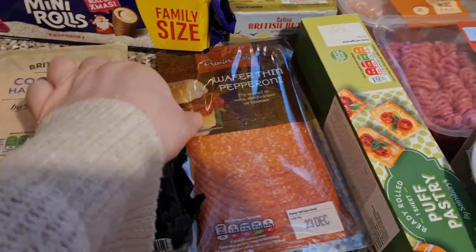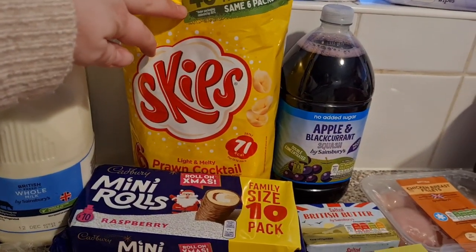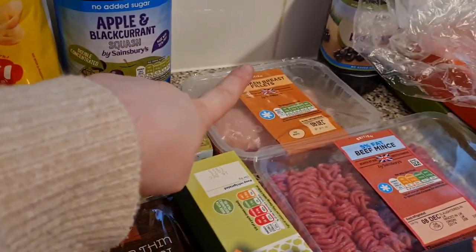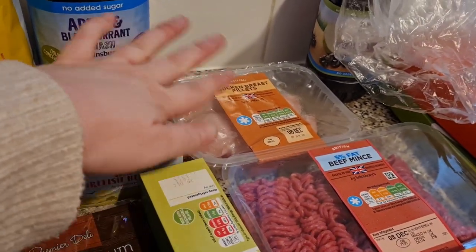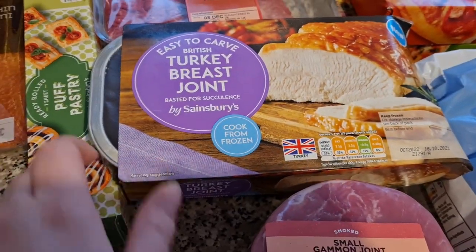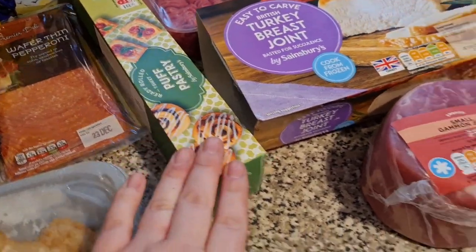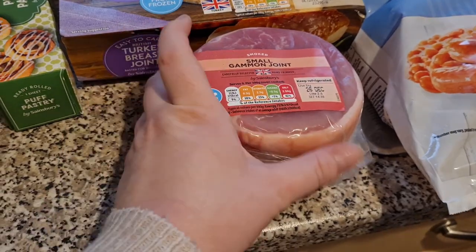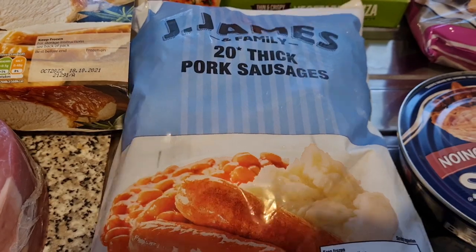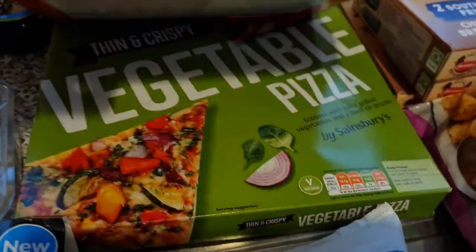I've got some wafer-thin pepperoni — we really like this stuff and it works for sandwiches as well as pizza. I've got some Skips over the back, some apple and blackcurrant juice, some mini breast fillet of chicken, some mince meat which is five percent fat. I've got our Christmas turkey all ready to go — this was seven pounds. I've got some puff pastry, a small gammon joint for when we do honey roast gammon, and some sausages because we've completely run out.